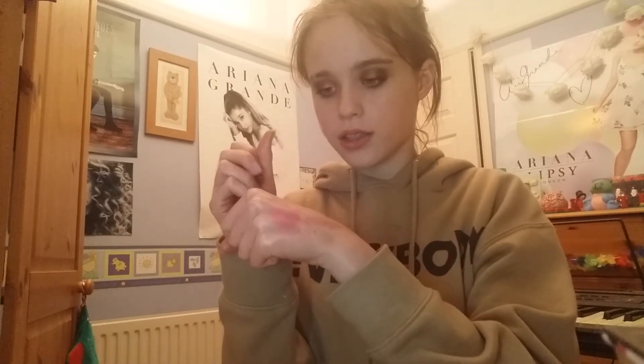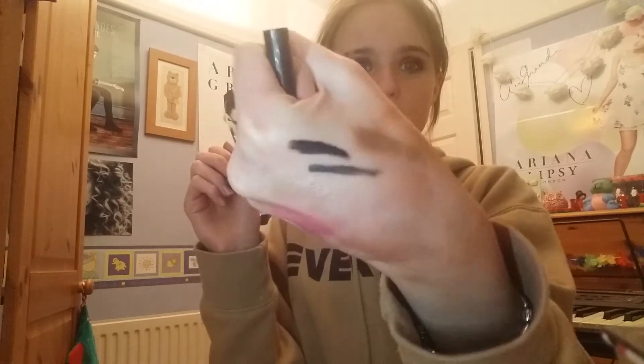For eyeliner I've been loving the BH Liquid Liner in black. I was skeptical at first because I got this for free when I ordered from BH Cosmetics. It's drying up a bit now but I can order a new one - they're like four pounds on Beauty Bay. I really like this, it's really easy to use.